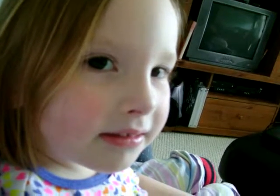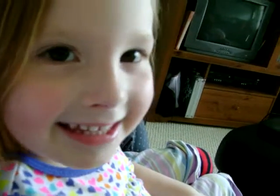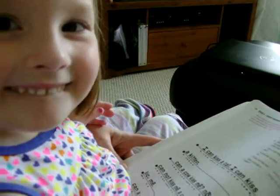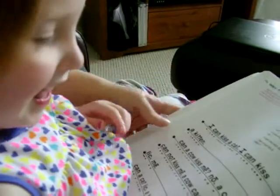Hi, Autumn Jane. You're going to show us how to read today, aren't you? Because you're so smart? Here's your book and your words. Ready? Start at the top sentence. Point your finger on there.